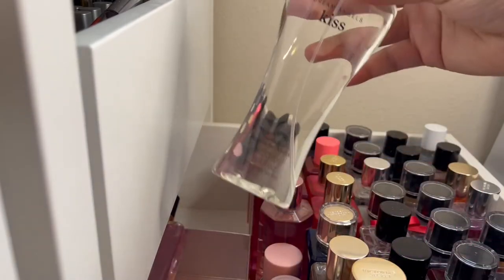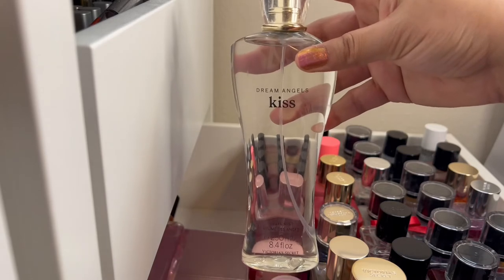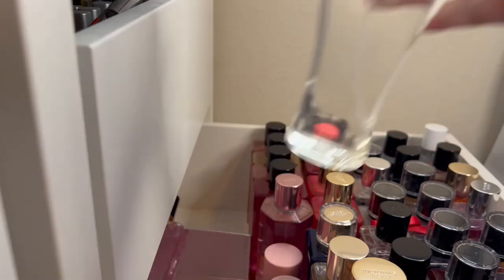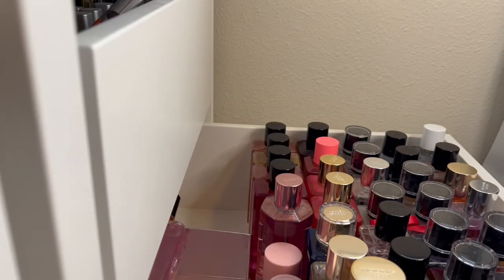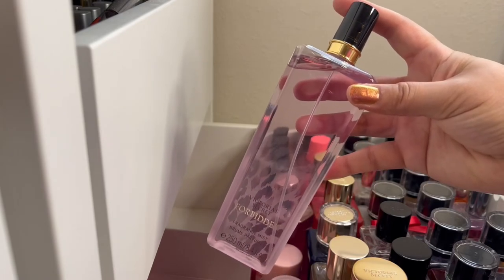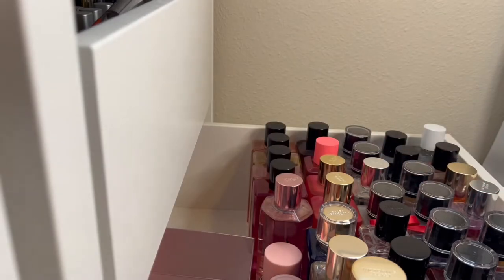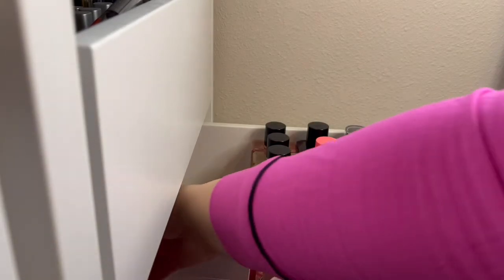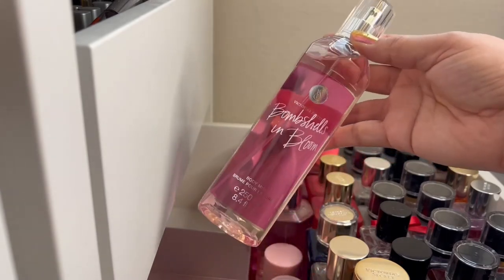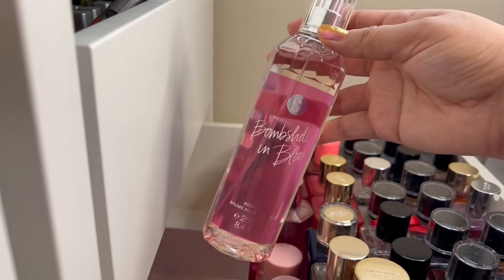Then we have Dream Angel's Kiss, with Pink Petals, Crisp Mint Leaf, and Osmanthus Blossom. And then there's Forbidden, with Exotic Pear, Jasmine, Amberwood, and Juicy Blackberry. And the last one in that box is Bombshells in Bloom — currently available but in different packaging — with Pink Freesia, Red Apple, and Water Louie.